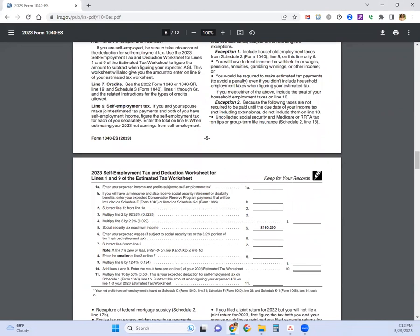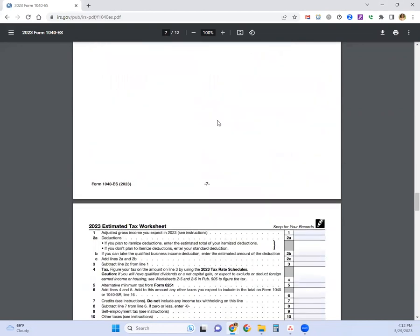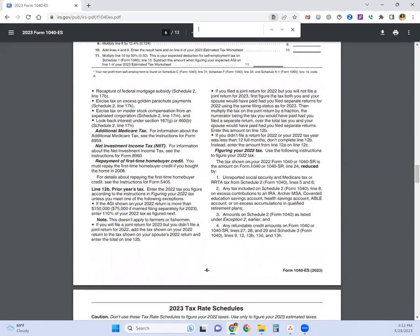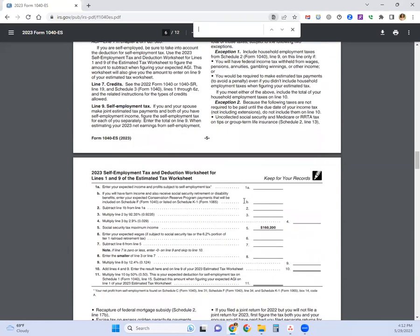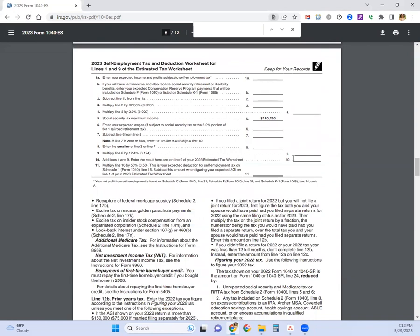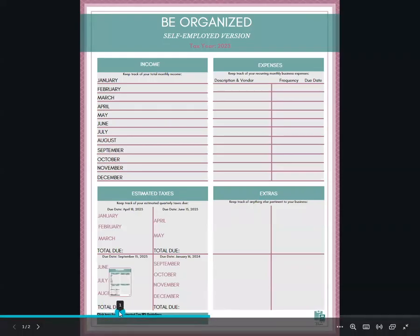What I like to do instead of scrolling through everything is just do a Control+F. Then you can type in a keyword like 'income' or 'sales.' The form here is what's going to help you determine what you owe for each quarterly tax payment due, and that is also included on my sheet at the link below.